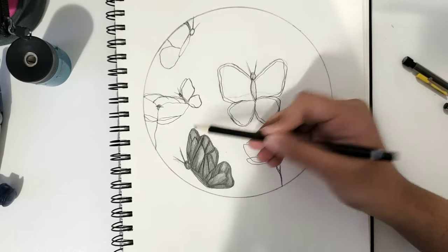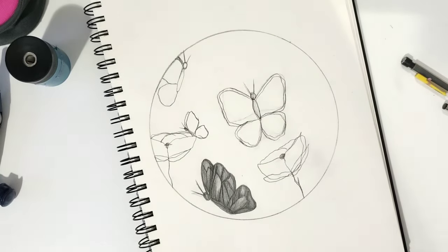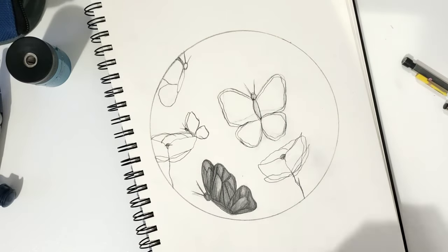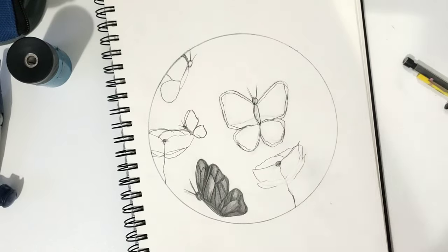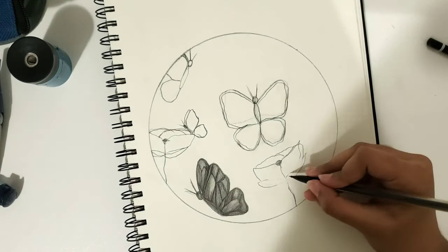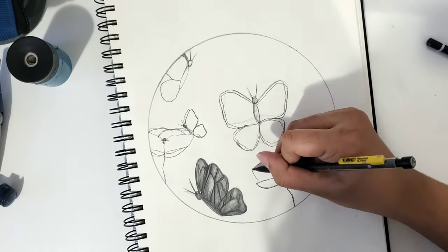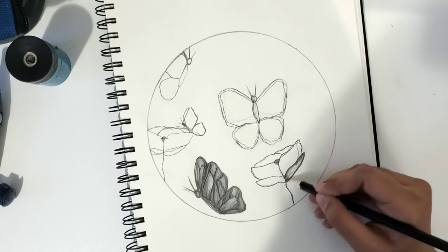I wanted to emphasize my drawings by making them look more realistic. So really working on that line art, I wanted to make the line art show, because I wasn't going to outline it with anything. I wanted to really focus on that outline, the lining artwork, and really make sure people can see that line work through the shading.